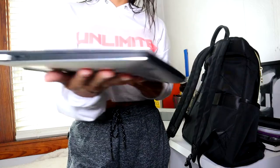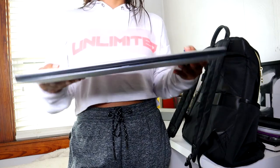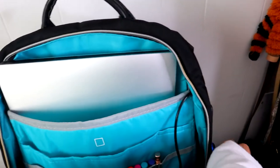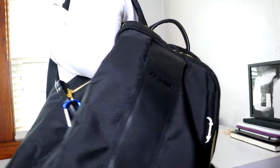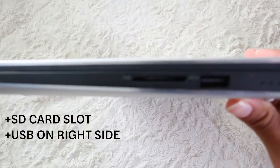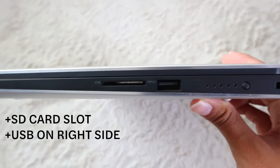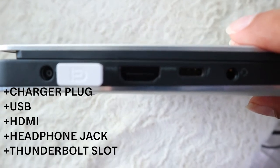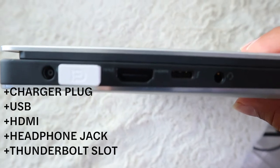Another thing I really love about it is it's pretty thin and lightweight, so it's very easy to carry around and portable — it fits perfectly in my backpack and doesn't feel like you have 15 pounds in there. On the right hand side, it has an SD card slot, which is super important for me as a content creator, and it has a USB. On the left, there's a charger plug, another USB, HDMI, headphone jack, and a Thunderbolt slot.